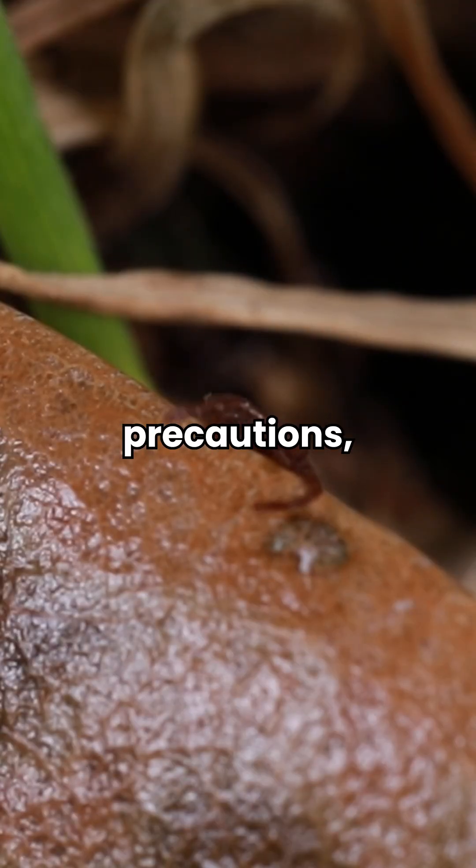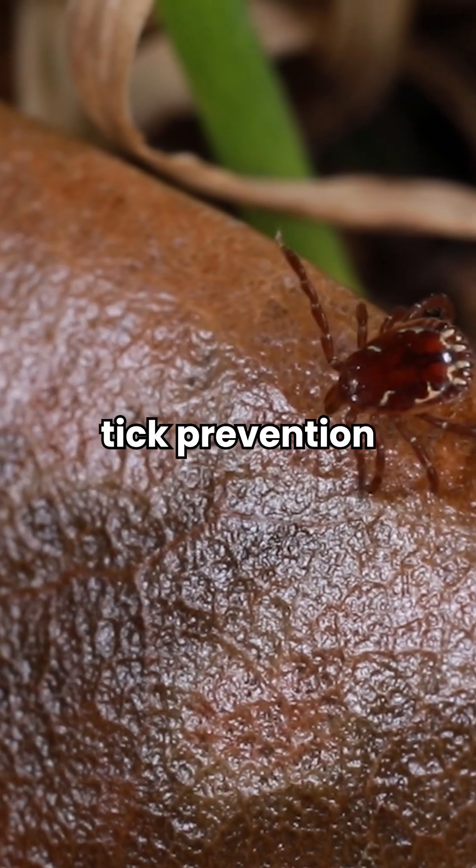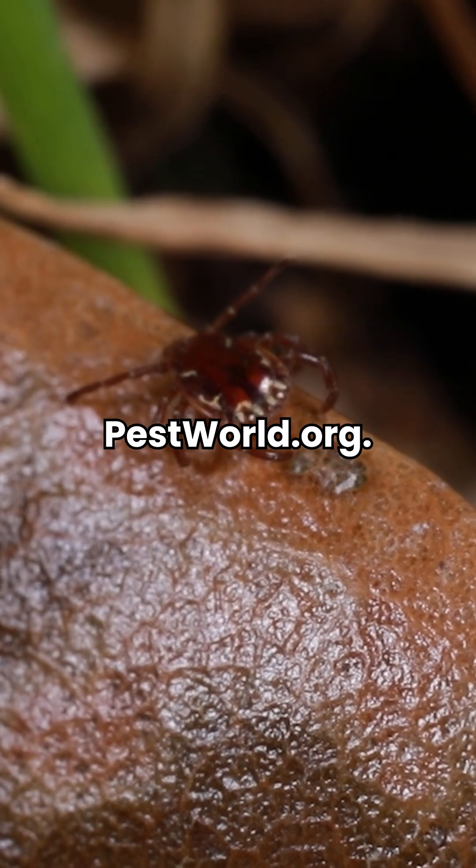With proper precautions, you can enjoy the summer season and outdoor activities without worry. For more expert tips on tick prevention and to find a local pest control professional who can help manage tick populations around your property, visit PestWorld.org.